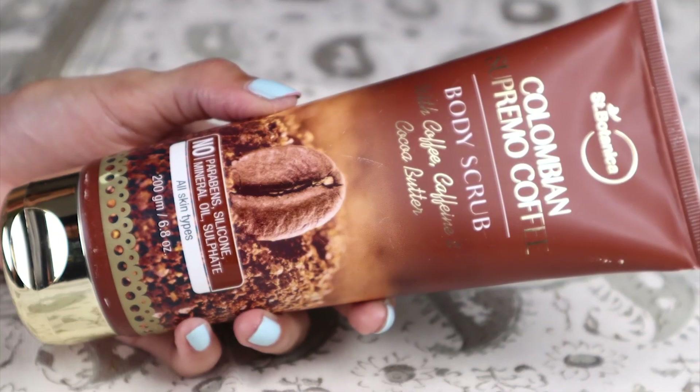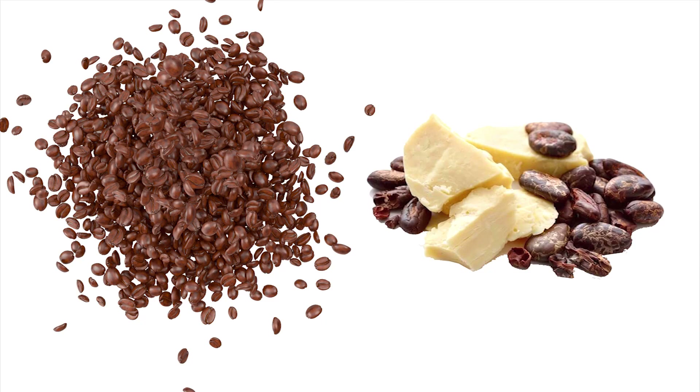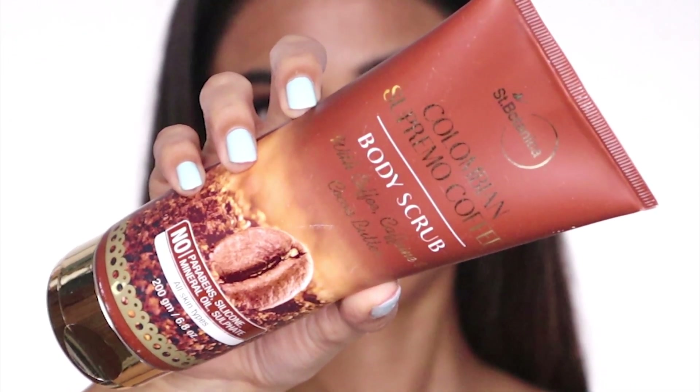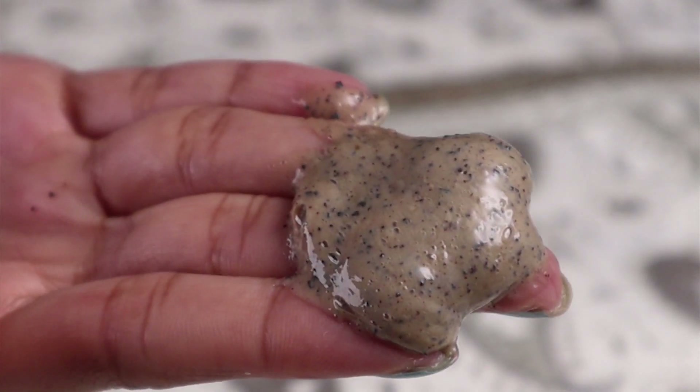So the first product is the Saint Botanica Colombian Supremo Coffee Body Scrub. This one has coffee, caffeine, and cocoa butter in it, and is SLS-free and paraben-free, suitable for all skin types. The packaging is very pretty and neat, and it has got a great texture — the granules are more like sand, so make sure you apply it only on your body. It smells exactly like coffee, and I love the smell.